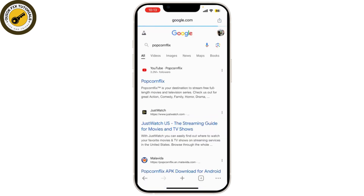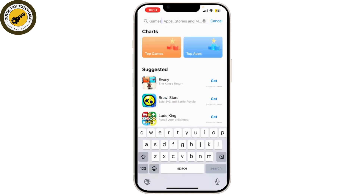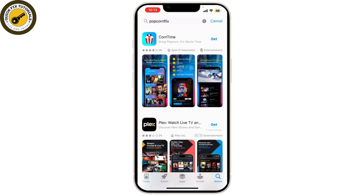At number 3 we have Popcorn Flicks. This app is a fantastic choice for movie streaming. Popcorn Flicks has a broad selection of movies including recent releases and classic films. You don't need to create an account to start watching, making it super convenient.